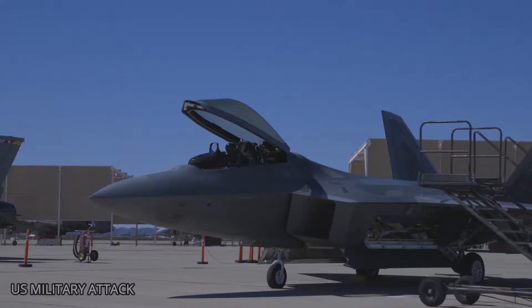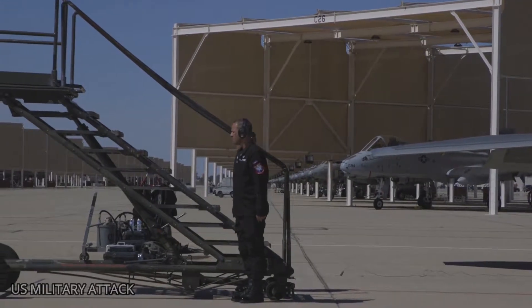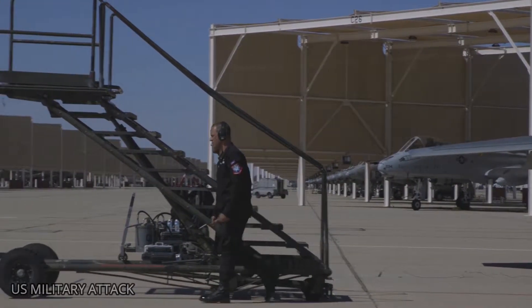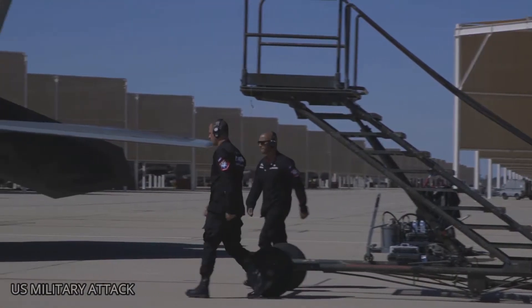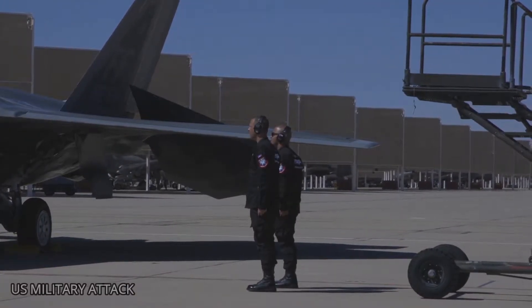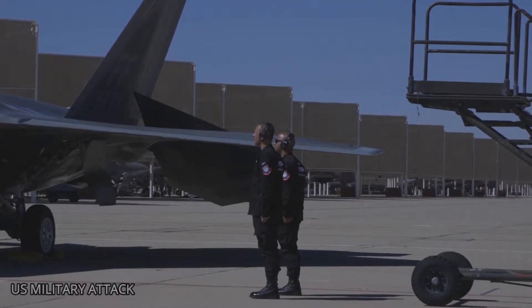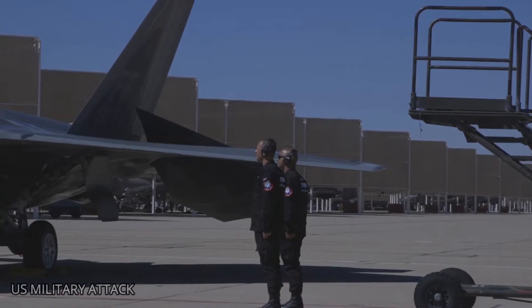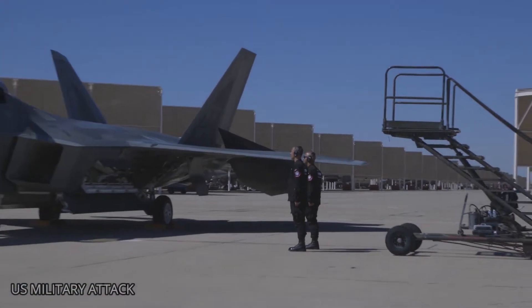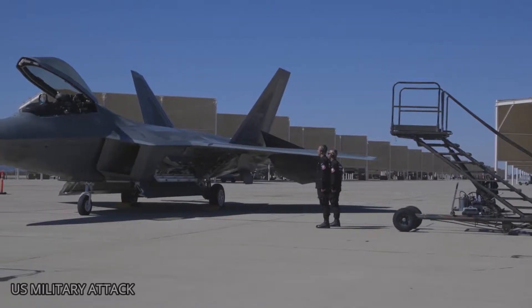For instance, some members of Congress, such as former Rep. Randy Forbes, Republican of Virginia, have requested that more F-22s be built, given its technological superiority. Citing budget concerns, Air Force officials have said it is unlikely the service will want to build new F-22s; however, it is possible the Trump administration could want to change that.